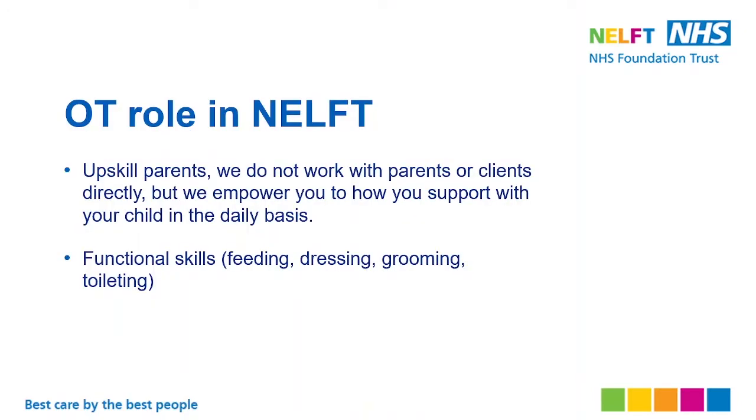Our role as an OT in NELF is to upskill parents. We do not work with parents or clients directly, but we empower you in how you support your child on a daily basis. We focus on functional skills including feeding, dressing, grooming, and toileting — all the self-care skills that your child requires to learn as they grow up.